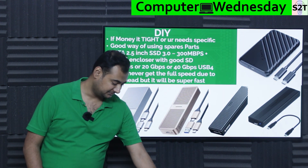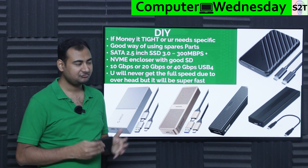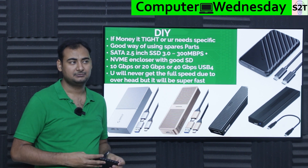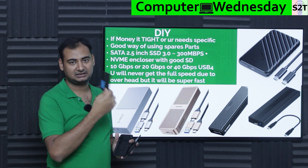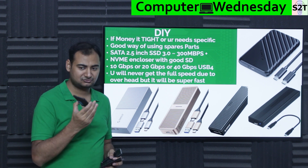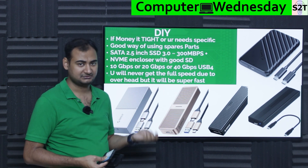Then there's the DIY aspect. What if your money is tight or you have specific needs? DIY options are viable, especially if you have spare parts. For example, I had a spare SATA 3 SSD — a Crucial BX500 — left over from a failed NAS experiment. It's not the latest, but on the SATA interface I get around 450 Mbps, which is surprisingly good, almost maxing out what's practically achievable. I also had pen drives, but those only do around 40 Mbps.